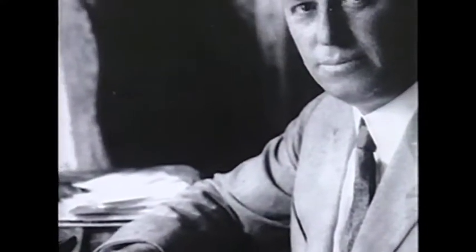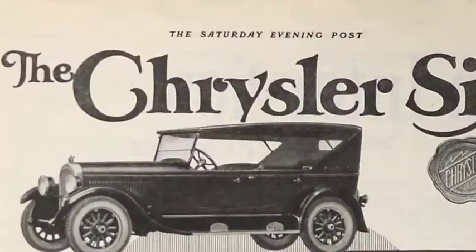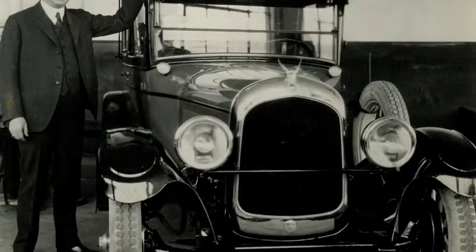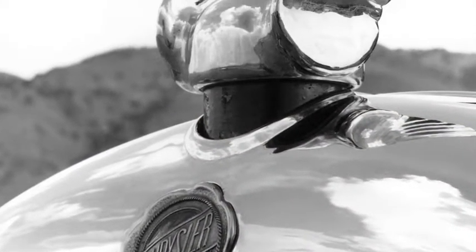I'm Frank Rhodes, Walter P. Chrysler's great-grandson, and here are a few Chrysler vehicles that have risen to iconic status. The Chrysler 6 offered a revolutionary six-cylinder, high-compression engine, along with engineering features never before available in a medium-priced car.